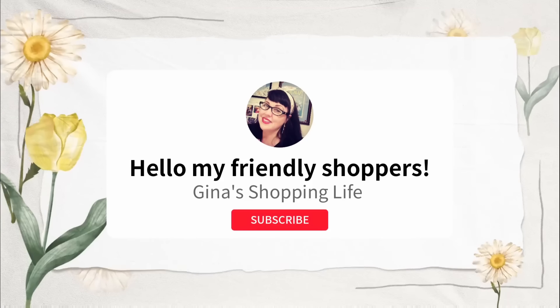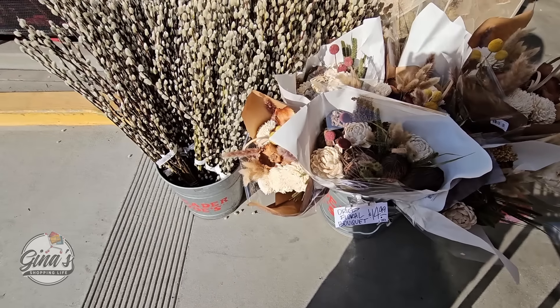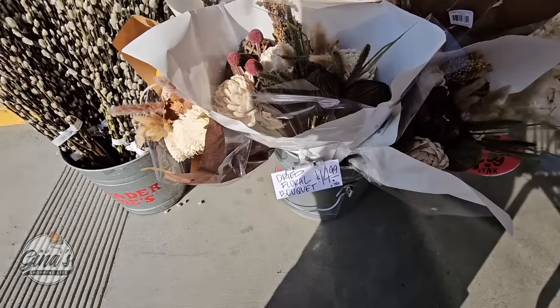Hello my friendly shoppers and welcome back. This is Gina and this is my shopping life. I hope you're having a great weekend so far because we are back shopping at Trader Joe's getting ready for the Mother's Day weekend.